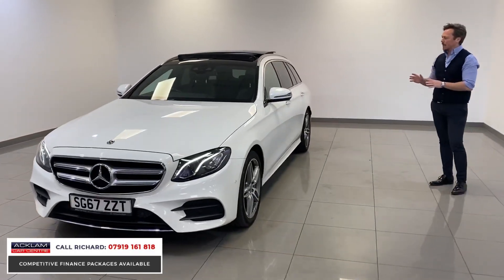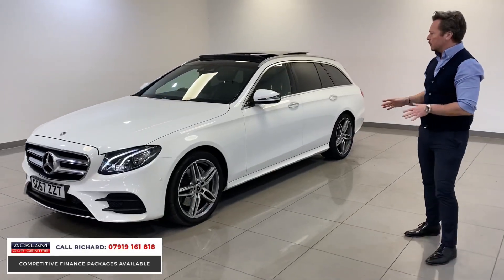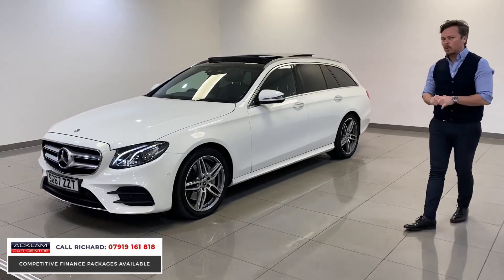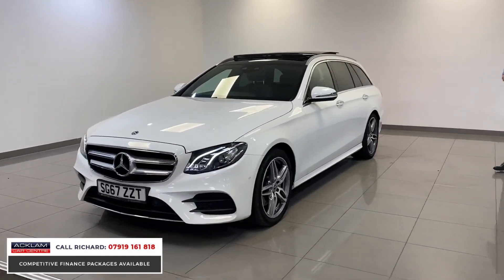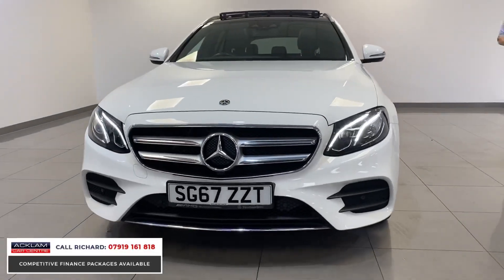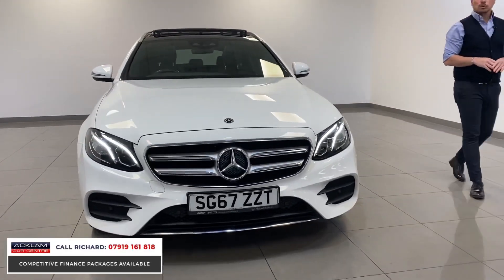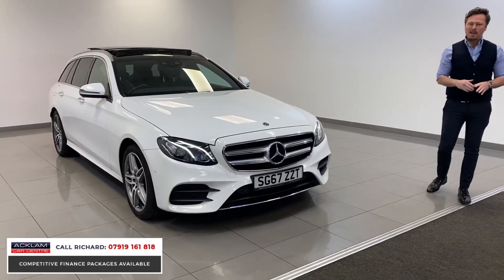This estate car is as good as it gets for value for money and space. It's a Premium Line, so it's got the sunroof and the upgraded wheels, and it's just £21,490. If you're looking for an estate car that you're going to do lots of miles in, this could be the perfect car for you. It's done just over 41,000 miles and it's stunning all round.